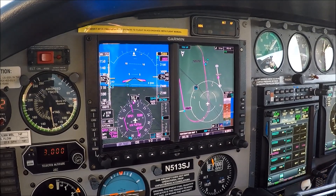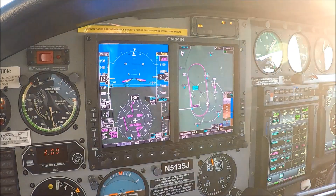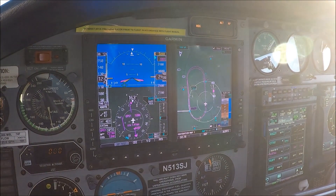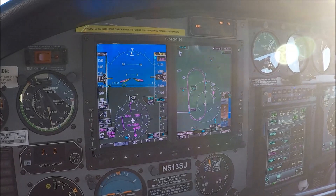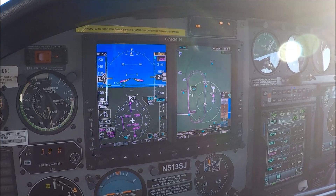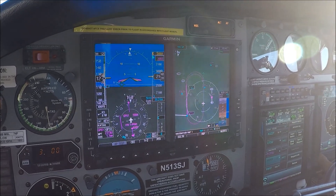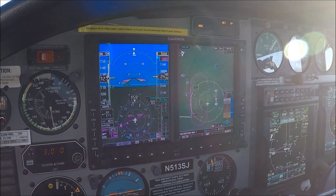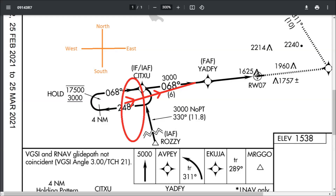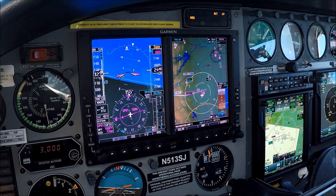Controller: 'November 503, radar contact four miles northeast of the Auburn airport, say altitude and request.' November 503 reports 3,700 and requests vectors back. Then with spacing the controller allows us to go direct to Yadfi: 'November 30 Juliet, affirmative.' Here's a depiction of those instructions - there I was in the hold, asked for direct to Yadfi, was granted it, and here's the route it took, shown with the red line with the two arrows.